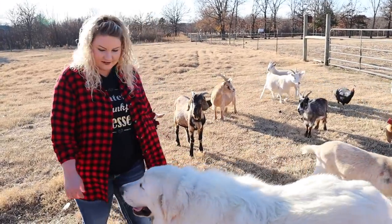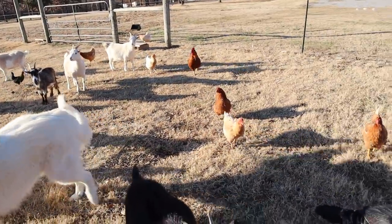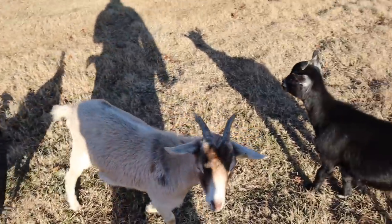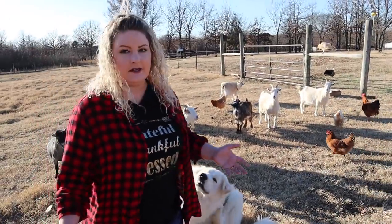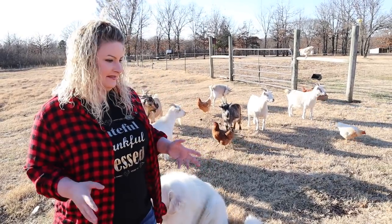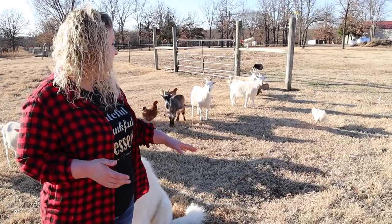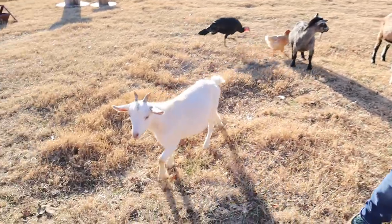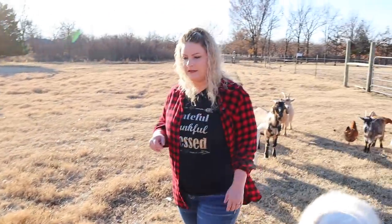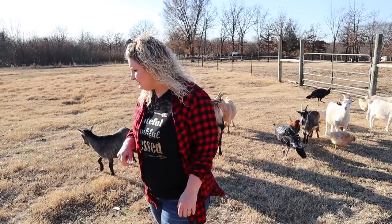These are our Pygmy goats — a smaller breed. They're really easy to handle, very friendly, and basically like pets. If you're just starting out and want to get your feet wet in the goat world, Pygmies are a great goat to go with because they're super small and easy to manage. You might want to consider starting with them.